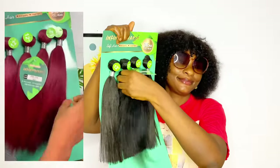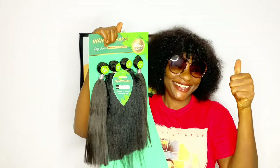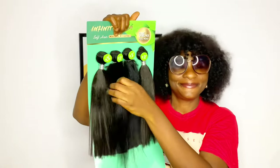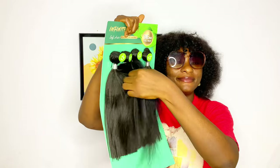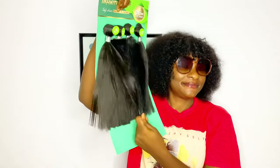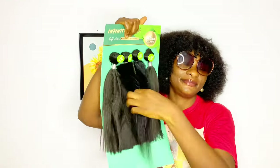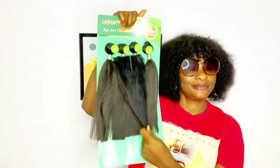Let's talk about the closure a bit. I love the closure — it's a machine closure, but it's very, very full and silky. In fact, it's giving me this Jackie straight kind of vibe, which I also love. It's a very full closure and also true to the length, which matches perfectly with the length of the hair.